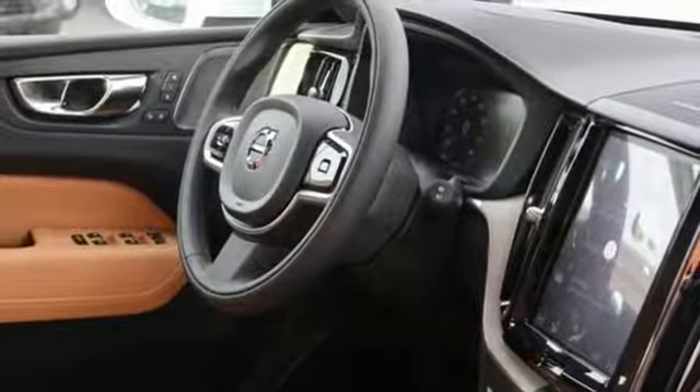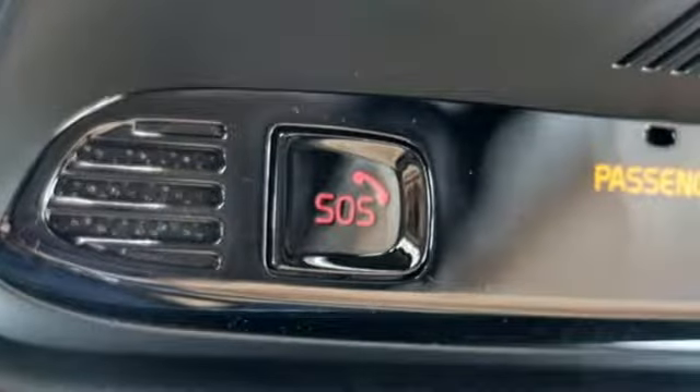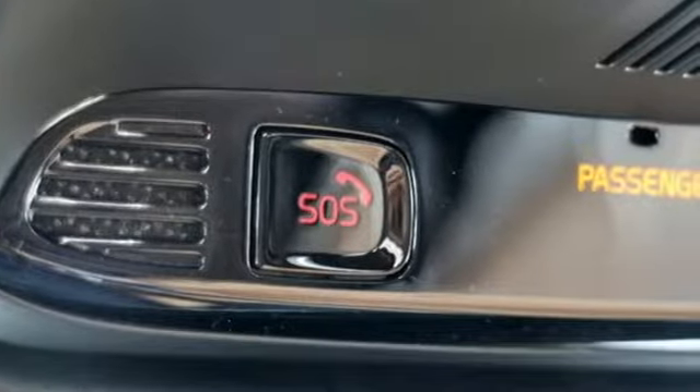Streaming audio, auto dimming mirrors, driver memory seats, configurable instrument gauges and power heated mirrors.